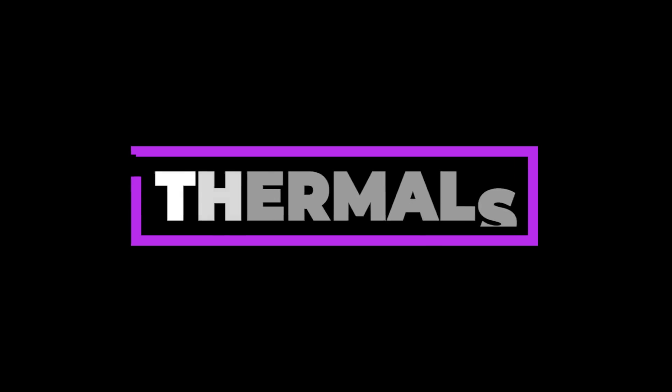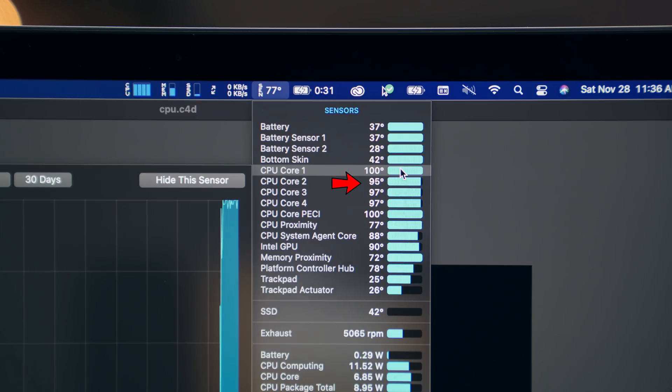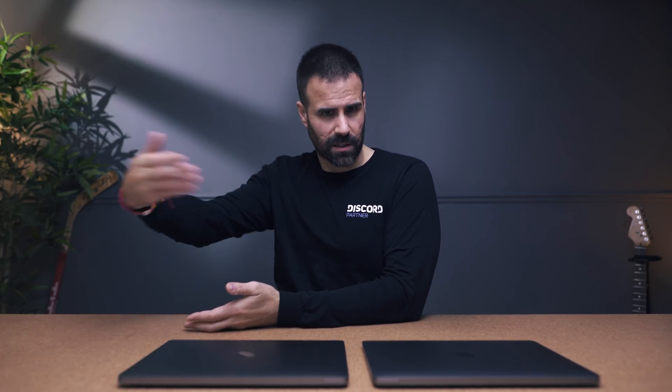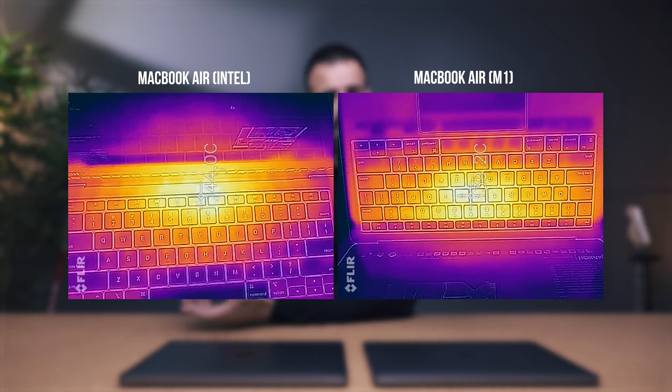Number four is thermals, and while it's not the most important reason, it's still worth mentioning. The Intel MacBook Air, when under load, can top out at 98 to 99 degrees Celsius. That's hot. When it gets that high, it starts to throttle, performance is reduced, and it ruins the user experience. The M1 MacBook Air is the total opposite. It gets hot and sometimes throttles because it's fanless, but it doesn't hit those temperatures. I don't think I've ever seen it go over 75 degrees Celsius.